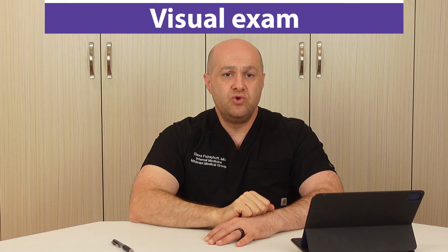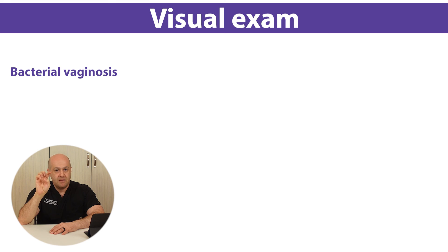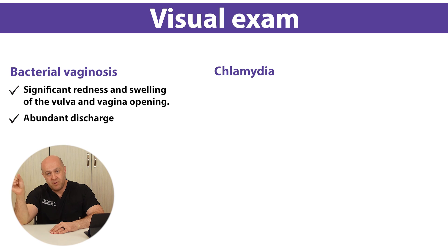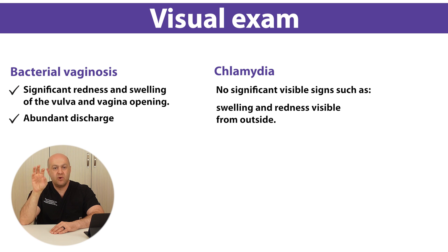The last part is the visual exam of the vagina for both conditions. Bacterial vaginosis is defined as vaginitis — a bacterial overgrowth that causes inflammation of the outer portion of the vagina. That is why we see redness and swelling of the vulva and vaginal opening, as well as more abundant discharge. Chlamydia infection affects the deeper part of the vagina, or the beginning of the uterus, called the cervix. Therefore, no significant visible redness or swelling is noticed from the outside, or it is very minimal.